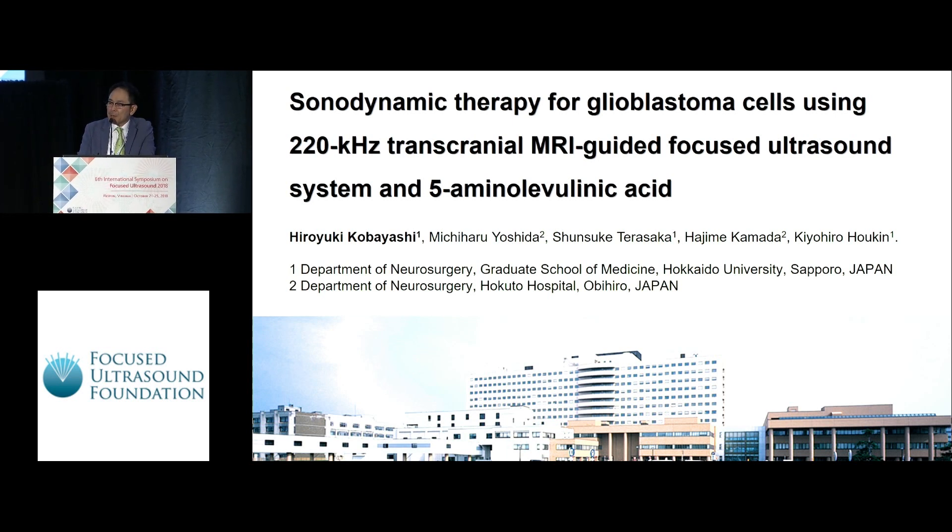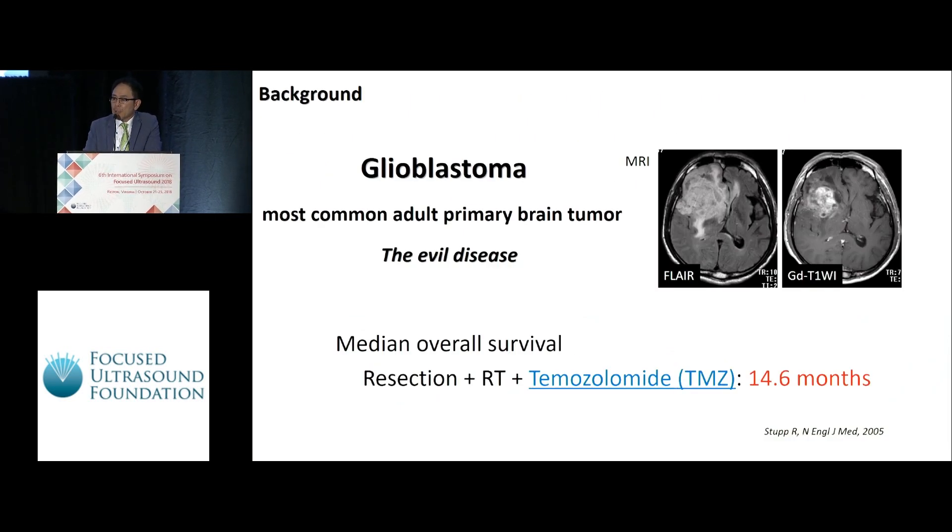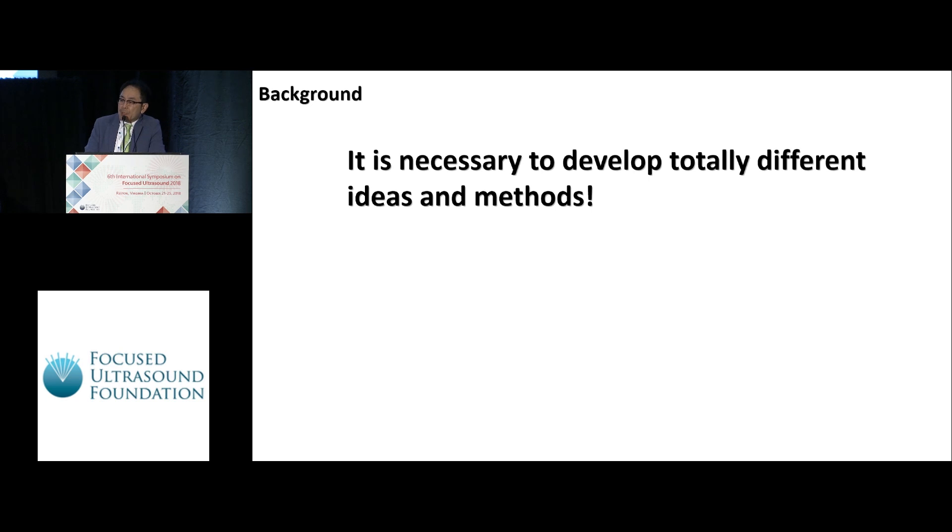For the glioblastoma cell, using 220 kilohertz transcranial MRI-guided focused ultrasound system and 5-aminolevulinic acid as a sensitizer. Glioblastoma is the most common adult primary brain tumor — we call it an evil disease because of its poor prognosis. Its median overall survival is around one year, even treated by total resection, radiotherapy, and chemotherapy such as temozolomide. So it is necessary to develop new different ideas and methods.